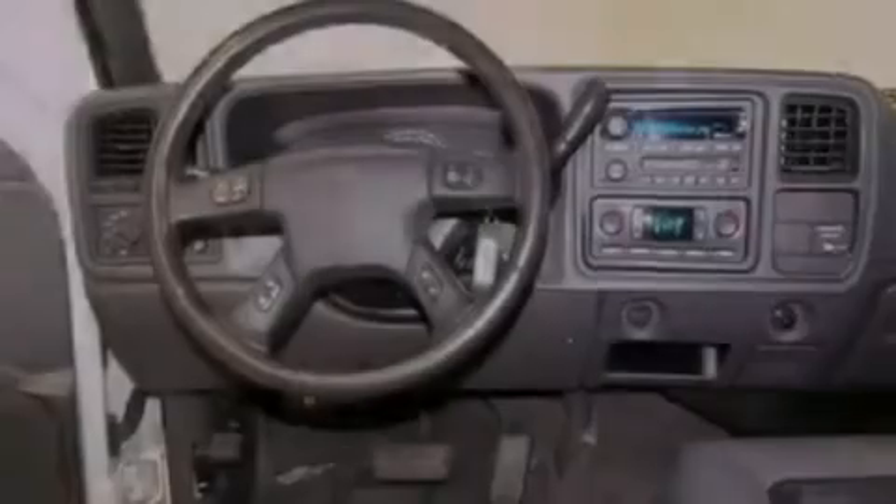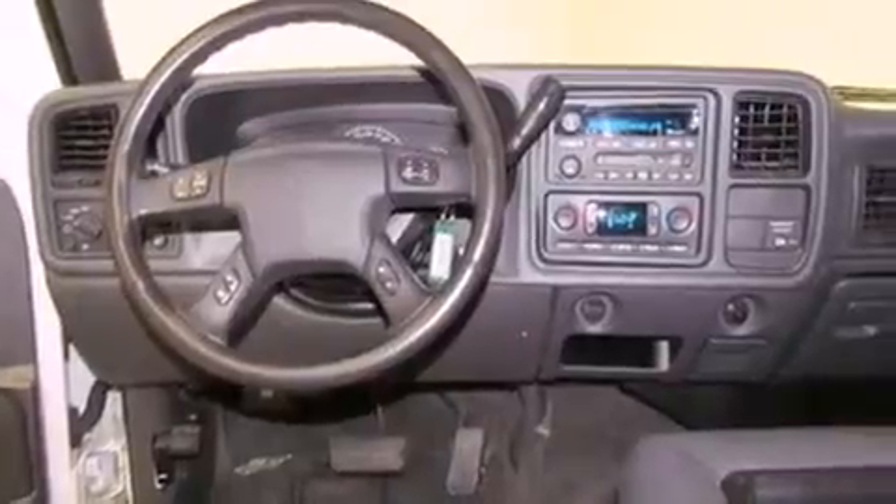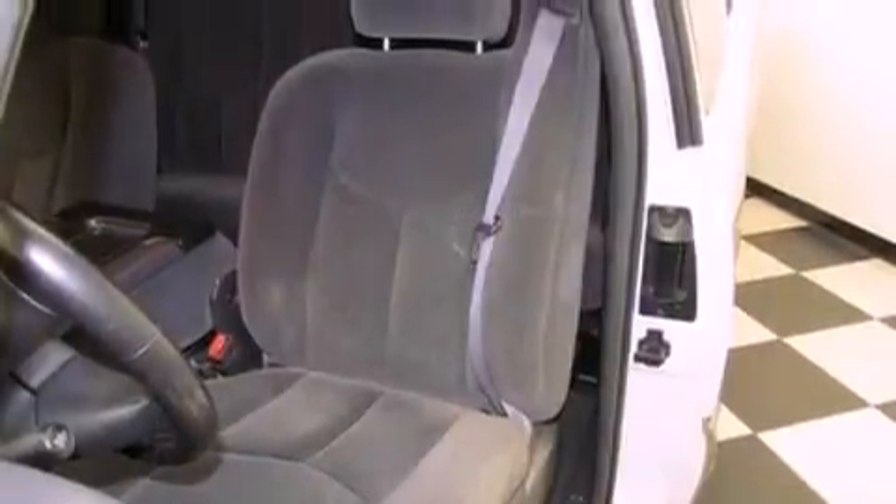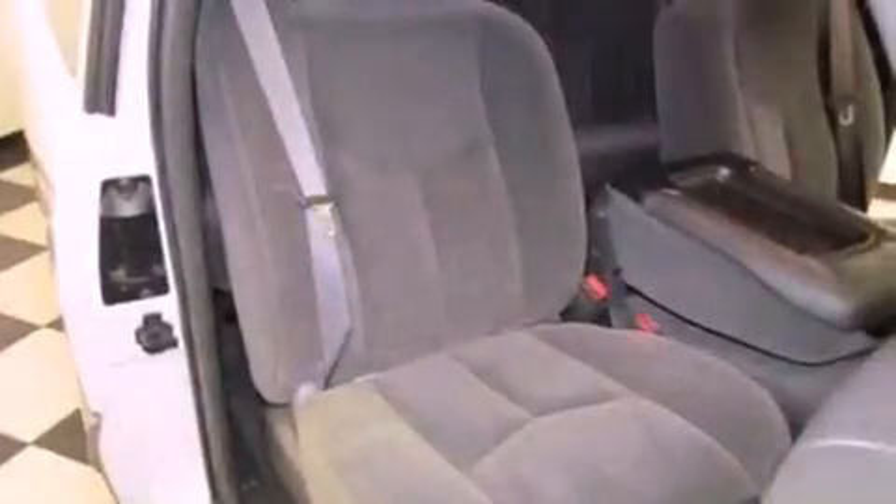All of the following features are included: air conditioning, cruise control, full-power accessories, a premium sound system, a leather-wrapped steering wheel, an anti-lock braking system, a passenger side airbag, a CD player, and alloy wheels.